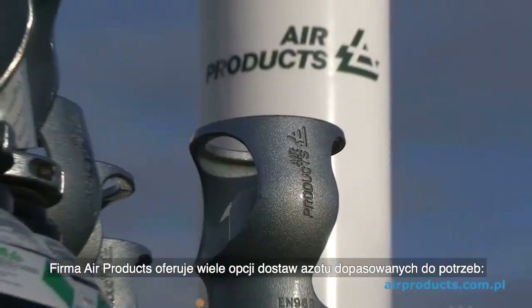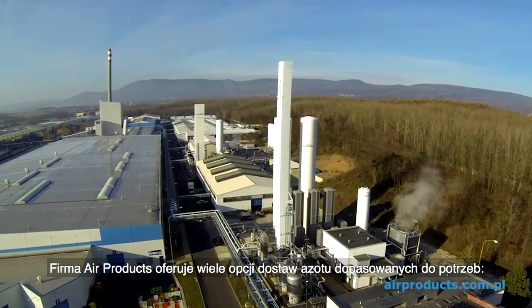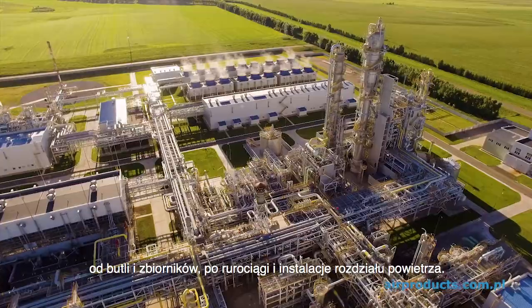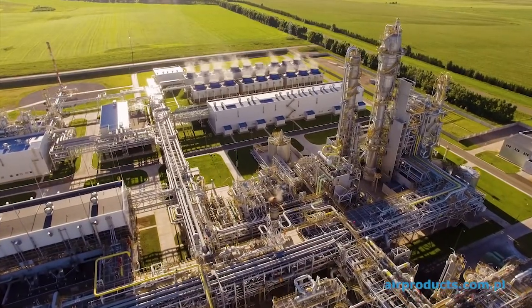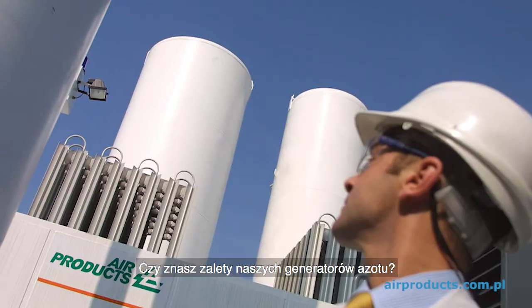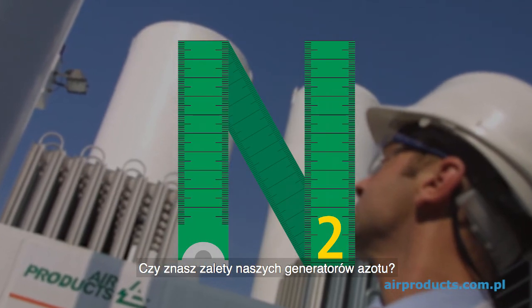We at Air Products offer customised nitrogen supply solutions from cylinders and tanks to pipelines and large plants. Nitrogen generators play an important role in our supply range. Do you know the benefits of our nitrogen generators?